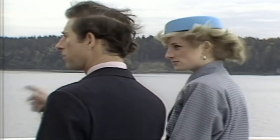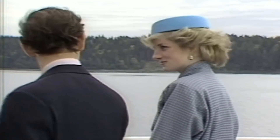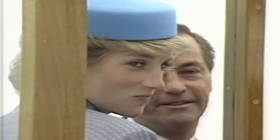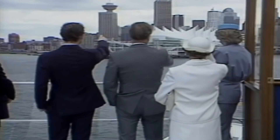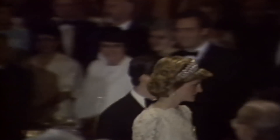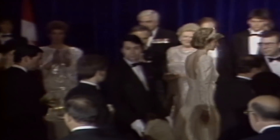A baby blue pillbox hat added a pop of colour to the princess's outfit on day two, when the royal couple jumped on board a boat to ferry them to Vancouver. Diana looked smart in a grey patterned skirt and blouse combination. That evening she dressed to impress for a state banquet, wearing an ivory embroidered evening gown and tiara.